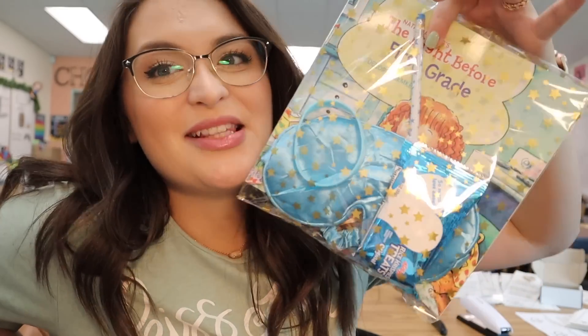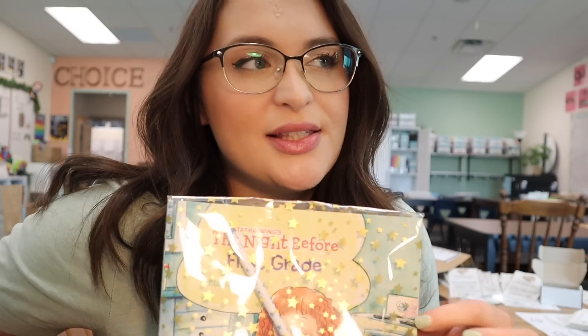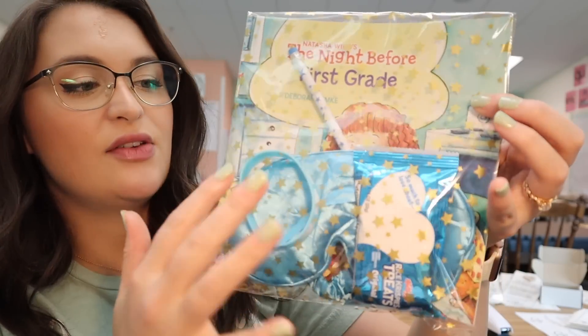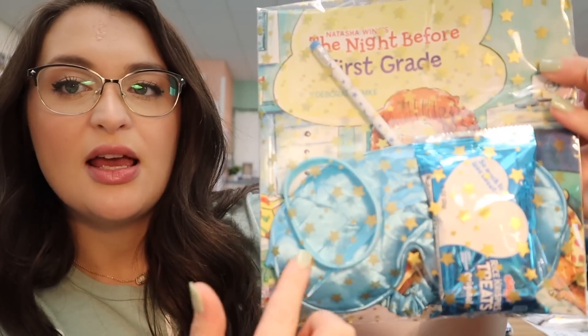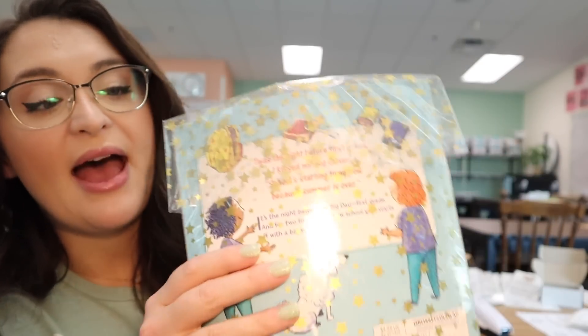It pretty much goes by in a blur and then you leave really really tired. Last year it felt super rushed, so this year I've gotten ahead of the game. For the home visit bags — I made a Donors Choose project for these books, I think they were about $2.99 on Amazon. I decided to make it a starry nighttime theme: a little bracelet with clouds, a pencil with stars, and a sleeping mask. I'll put my students' names on the Rice Krispies treats and on the back a little QR code of me reading the book to them.